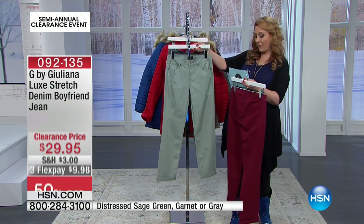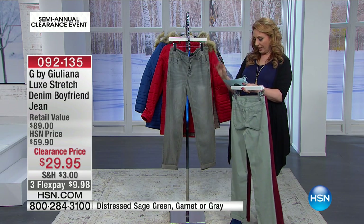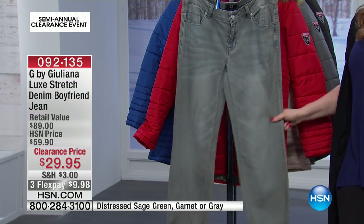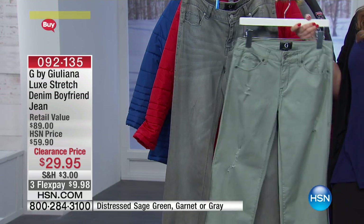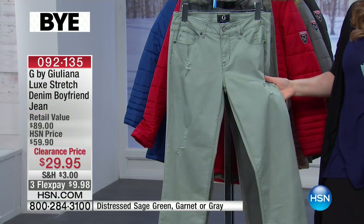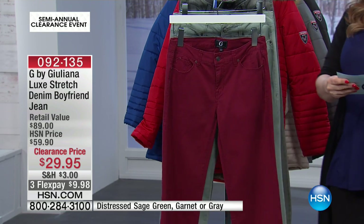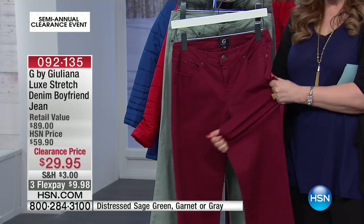We also have another color — these are a classic five-pocket style, and we're calling this one gray. Gray is actually the most limited, and Sonia's wearing them on the runway. You can see they're distressed a little bit, and this is the distressed green with that kind of distressing detail — there's no hole where your skin comes through. This is the garnet, a great all-season color. It does have 2% spandex in the jeans, so you've got a nice stretch to it as well.